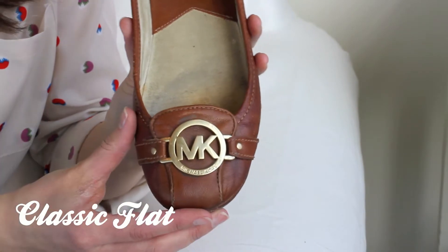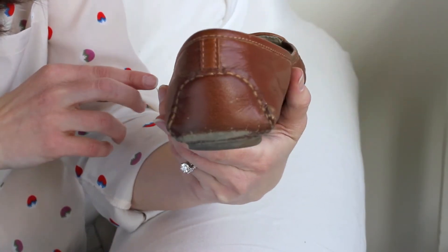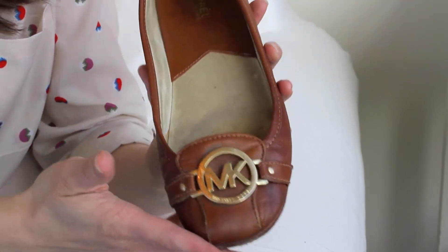I'll start off by sharing my everyday shoe: my Michael Kors tan with a little touch of gold. I basically wear these with everything — they go with everything, they're super comfortable. Very good shoe.